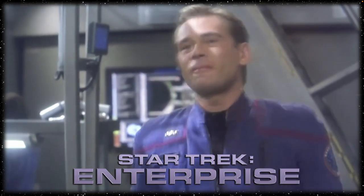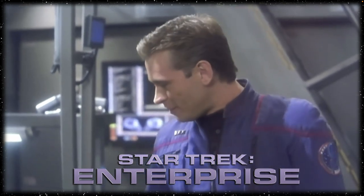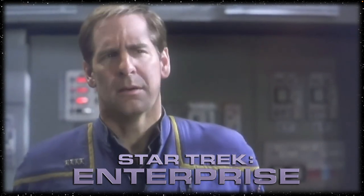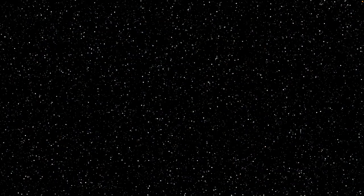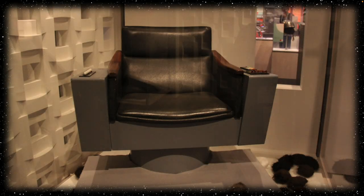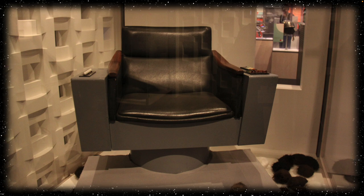Enterprise is the first Warp V vessel in human history, the pride of the fleet. And you're sitting in a chair they've been using on Warp II ships for over a decade. You deserve better. I'm going to build you a throne. Now, although there have been many versions over the decades, this right here — well, that's the chair that started it all.